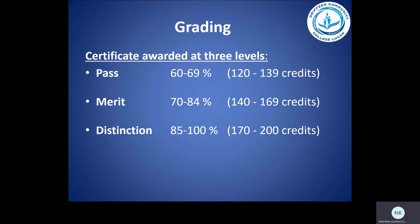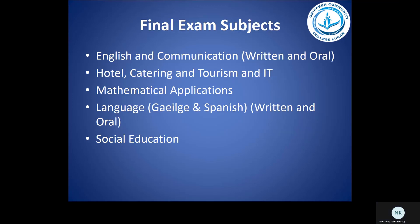Grading is as follows: a pass in LCA is 60 to 69%, a merit is 70 to 84%, and a distinction is 85 to 100%, or a student getting 170 to 200 credits. The final examinations in LCA cover: English and communication, with a written and oral examination; hotel catering and tourism and IT will also have a final exam; mathematical applications will be examined; language — Gaeilge and Spanish — will have a written and oral element. Gaeilge will be examined in one year and Spanish in the other. There will also be an examination in social education.